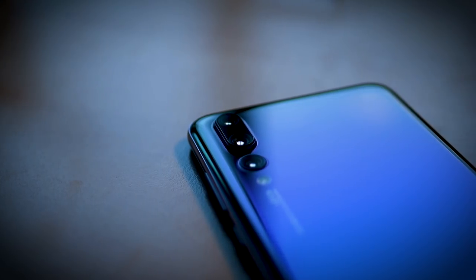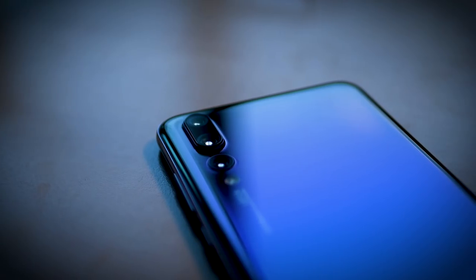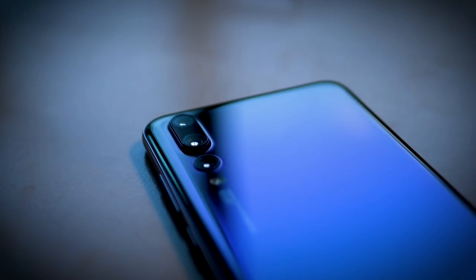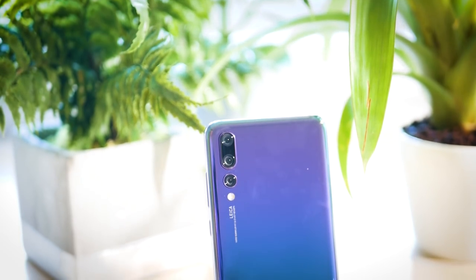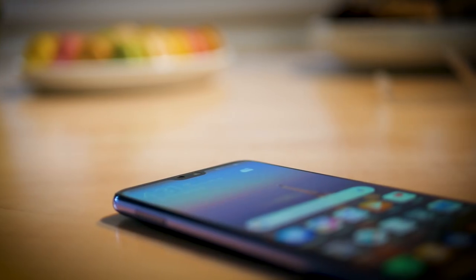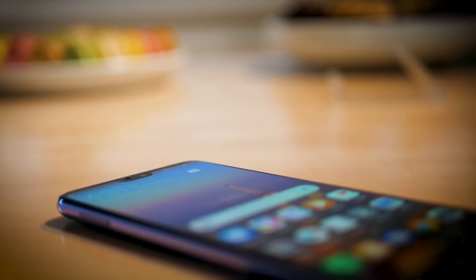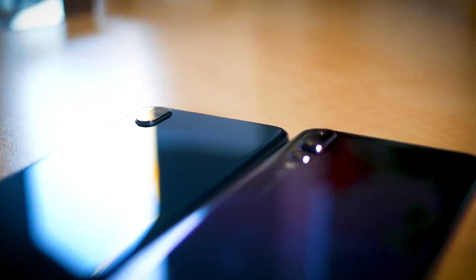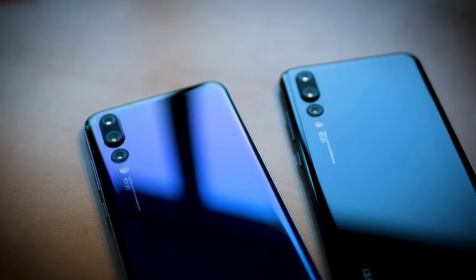First up, feature number one: the P20's eye-catching design. This phone really is a looker. When considering the design philosophy for this year's model, Huawei said it drew inspiration from the way that artists use light to accentuate paintings and other forms of art — and it's hard to argue with the results. In a notable departure from the P10, Huawei outfitted the P20 and P20 Pro with a glass front and back around a curved metal frame, meaning the glass camera visor seen on previous P series devices is gone. The rear camera setup is now vertical, with two sensors on the P20 and three on the P20 Pro.